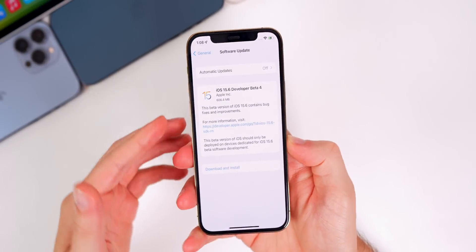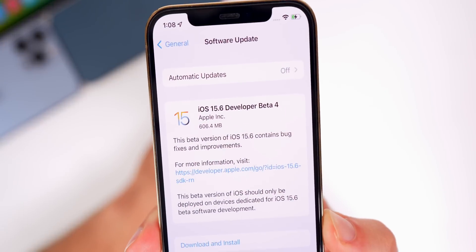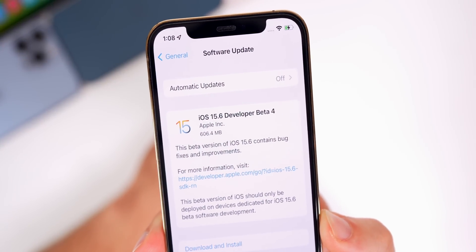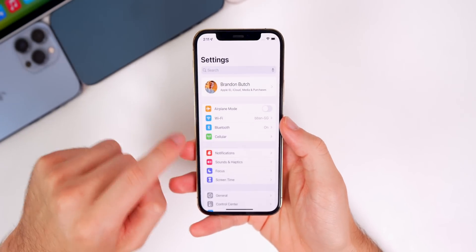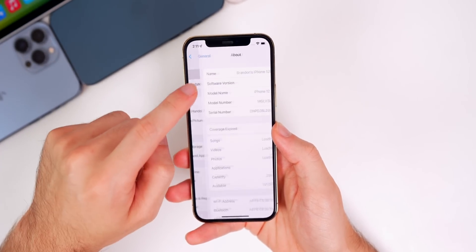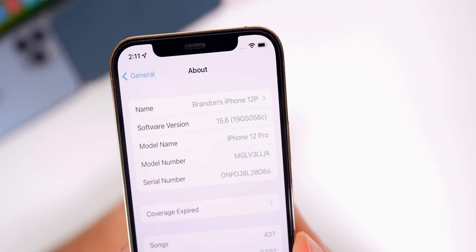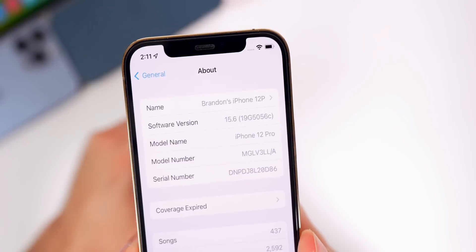Let's start off with the size of this update. On my iPhone 12 Pro, it came in at 606.4 megabytes coming from beta 3. That size will vary depending on your device. As far as the build number, if we head into Settings > General > About, under 15.6 we can see that the new build number is 19G5056C.